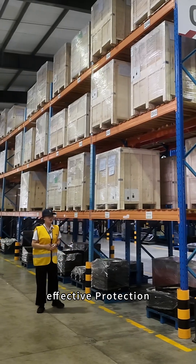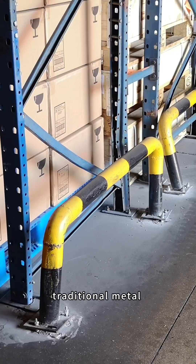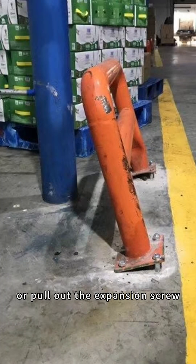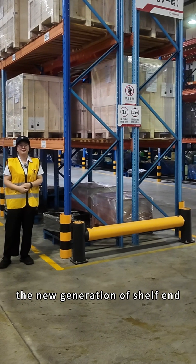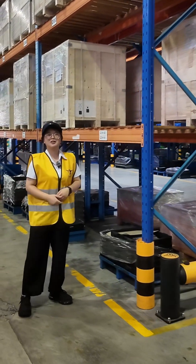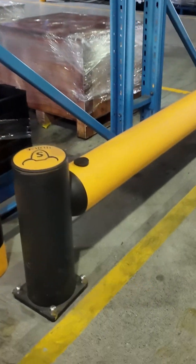If you don't use effective protection, the speed of the forklift is really a threat. Traditional metal ground rails are rigid — once the forklift slightly impacts them, they either deform or pull out the expansion bolt, releasing the force. The new generation of shelf protection has two solutions: flexible floor fence and flexible ground rail.